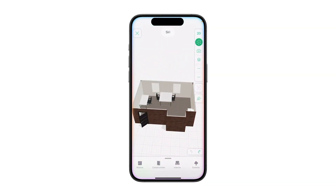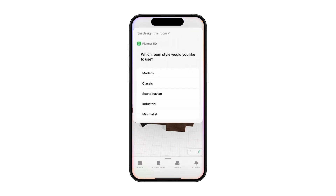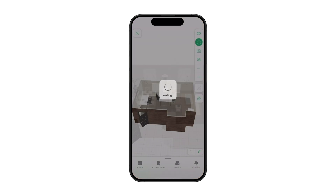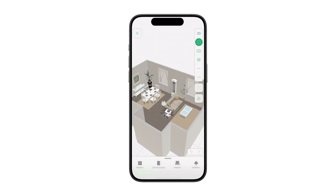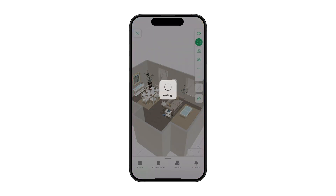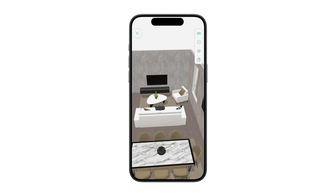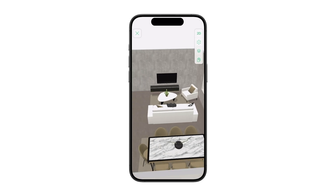Planner 5D has a new tool coming soon that integrates with Apple technology. This feature is coming soon, so make sure to subscribe to the channel so you know when it's officially released.